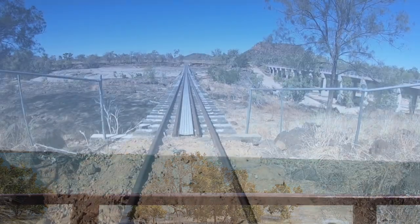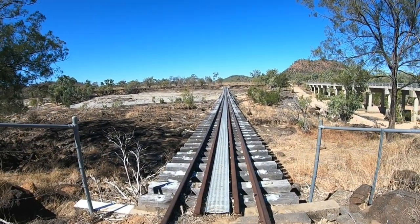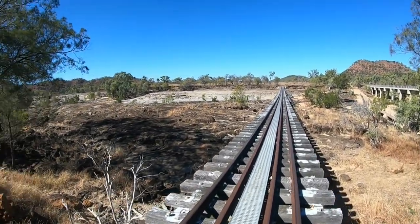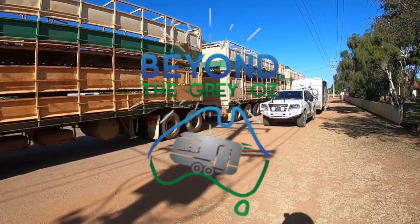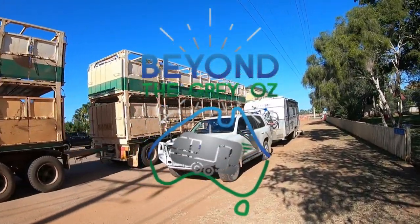The Gulf Savannah has lived up to expectations — what an amazing part of our country. It's really spectacular out here. That's about it for this video; hopefully you can join us next time as we continue our travels around Australia and look for new and exciting adventures. Thanks for stopping by — bye for now.